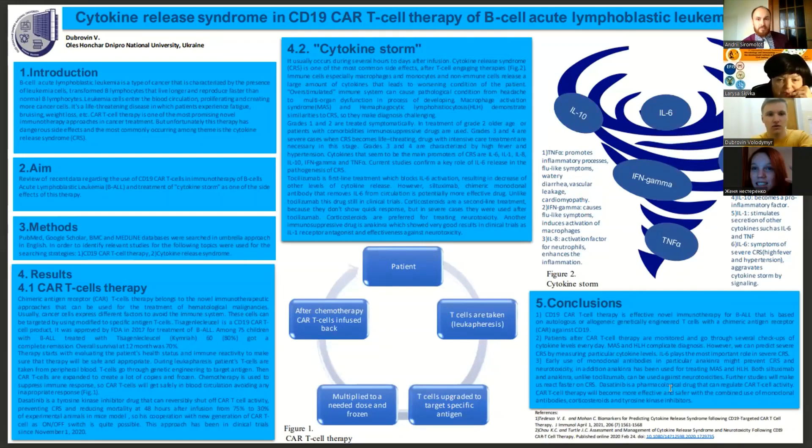The aim of this study was the review of new data about treatment of B-cell acute lymphoblastic leukemia using chimeric antigen receptor T-cell therapy, and treatment of cytokine release syndrome, which is a major side effect after this therapy and the most commonly occurring one.